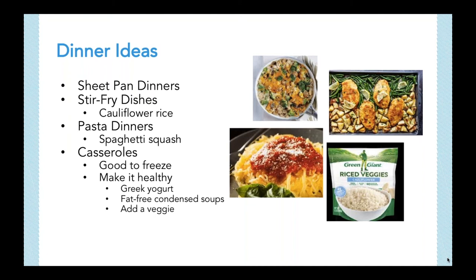Pasta dinners are also great because they can feed a crowd or you can freeze the leftovers. If you're avoiding gluten for health reasons, try quinoa, bean, or lentil pasta. I highly recommend Banza pasta, which is made from chickpeas — it has a great texture and has 25 grams of protein and 13 grams of fiber per serving. You can also use spaghetti squash or spiralized vegetables as a pasta alternative. Lastly, casseroles are great for meal prepping. While casseroles can be full of fat and cheese, you can make them healthy: add extra veggies to that chicken and rice, use Greek yogurt instead of cream cheese, or try fat-free condensed soups instead of the regular.